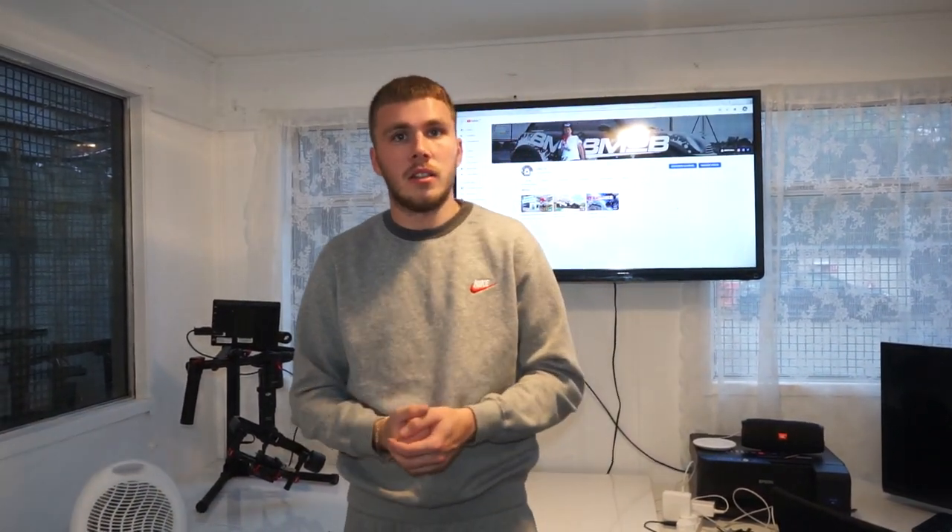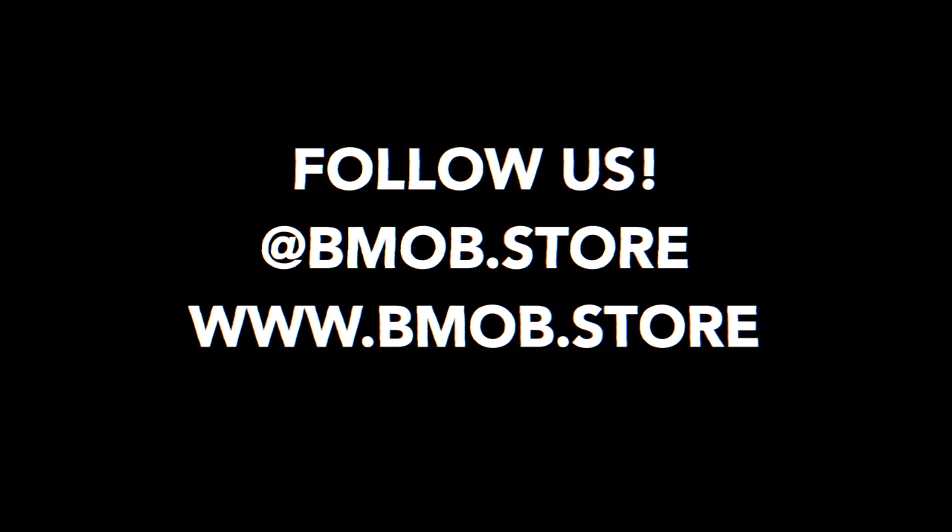Thank you for watching guys. If you could leave a like, comment and subscribe, it would be very much appreciated. Thank you, have a great day. Bye.